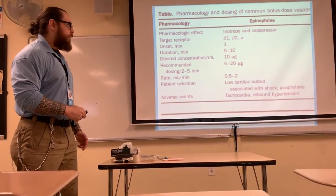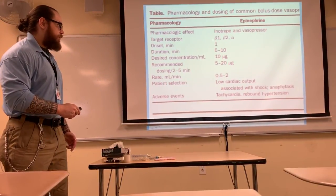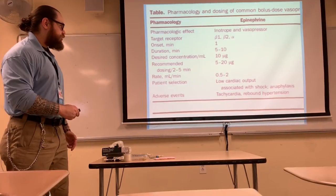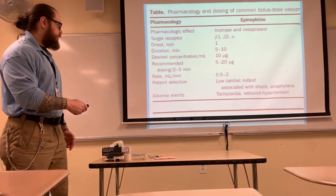Just to repeat: the pharmacology of the medication — the inotrope and vasopressor — has beta-1, beta-2, and alpha effects. Onset is 1 minute, duration is 5 to 10 minutes. The concentration we're going to administer is 10 micrograms per ml, as you see here. The doses you're going to adhere to are the New York City REMAC protocols.